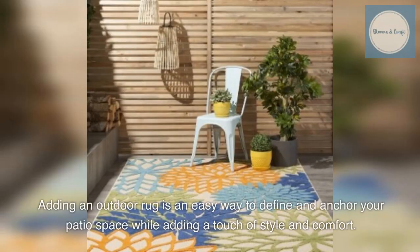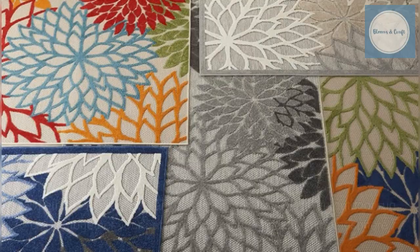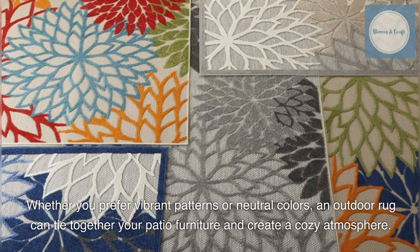Adding an outdoor rug is an easy way to define and anchor your patio space while adding a touch of style and comfort. Whether you prefer vibrant patterns or neutral colors, an outdoor rug can tie together your patio furniture and create a cozy atmosphere.